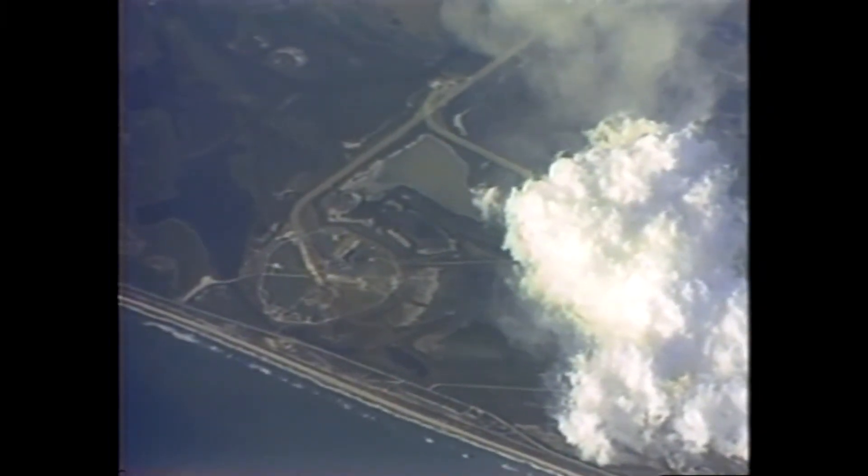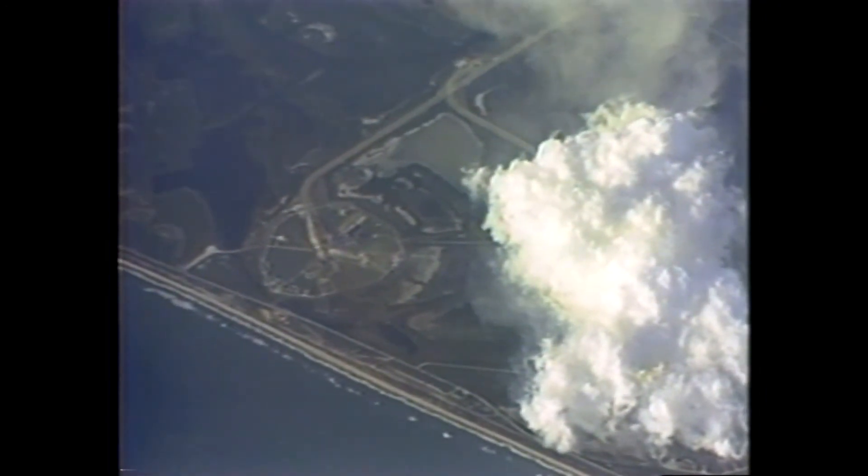What a view, what a view. Glad you're enjoying it. Mark, five minutes, 15 seconds. Columbia now 75 nautical miles in altitude, 202 nautical miles downrange. Velocity now reading 11,000 feet per second. A status check in mission control by flight director Neil Hutchinson. Columbia, Houston — you're go at 5:30, MECO 8 plus 34. Mark, five minutes, 40 seconds. Navigation and engine performance look good.